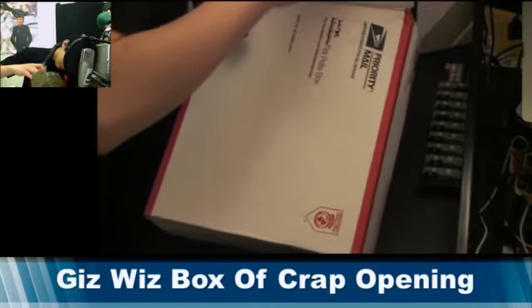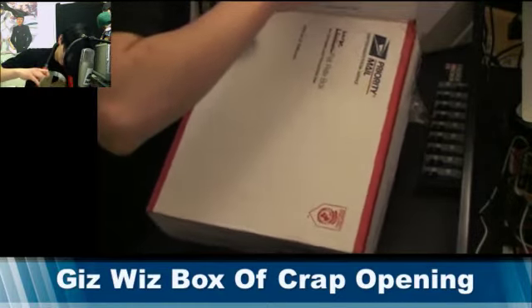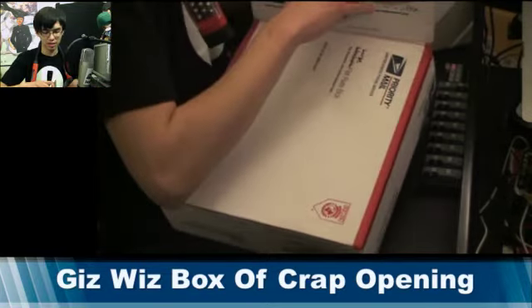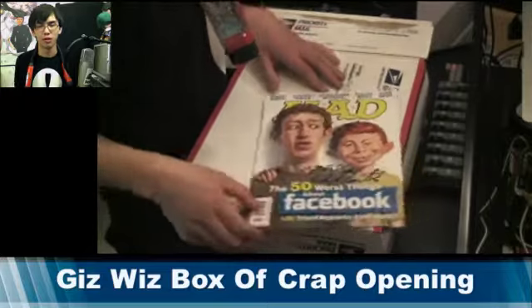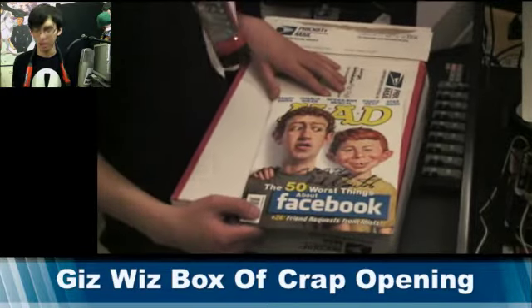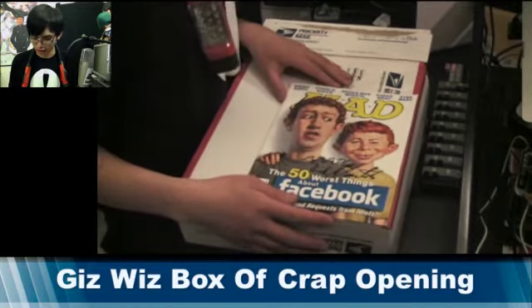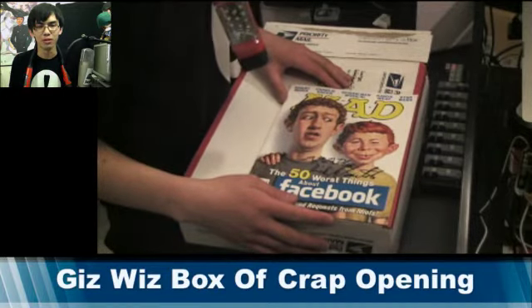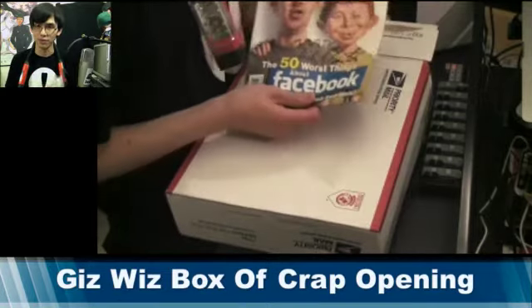And we have bubble wrap. And of course, this is — I think just getting this is worth the money I paid for this box right here. It is an autographed MAD Magazine from the one and only Dick DiBartolo, the Gizwiz himself. I'm going to cherish this, Dick. It's going to be freaking awesome.